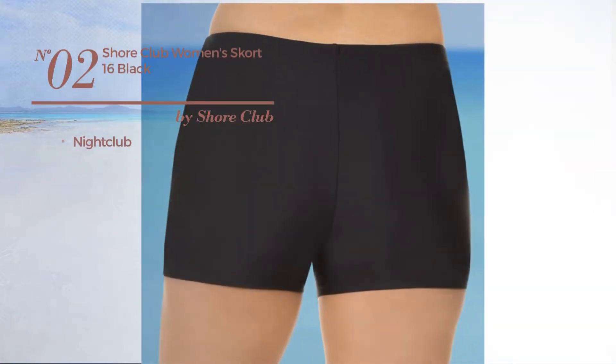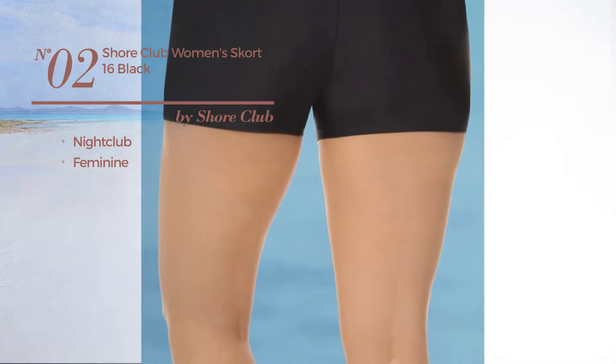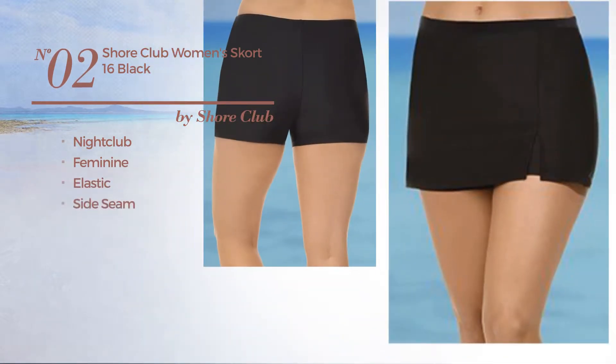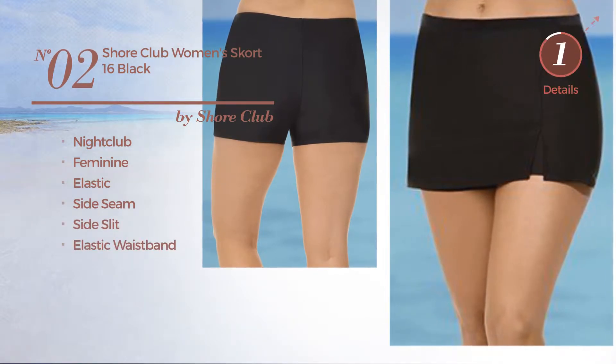Number 2: a nightclub garment featuring a feminine design, crafted from elastic material. This garment includes a side seam, side slit, and elastic waistband. Available mainly in black color.